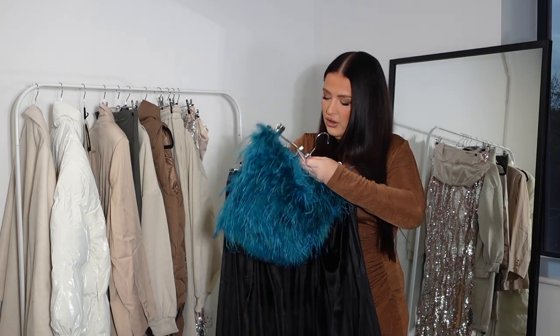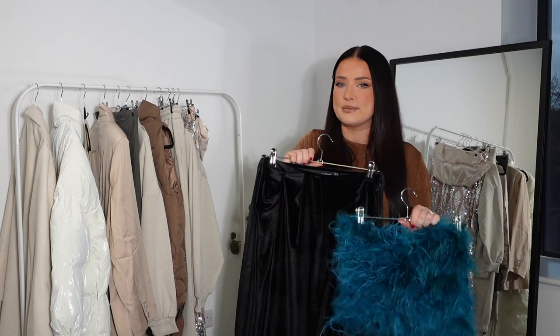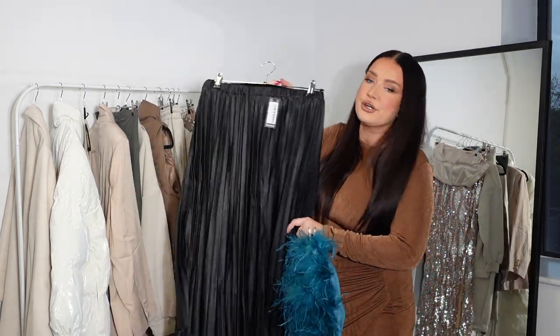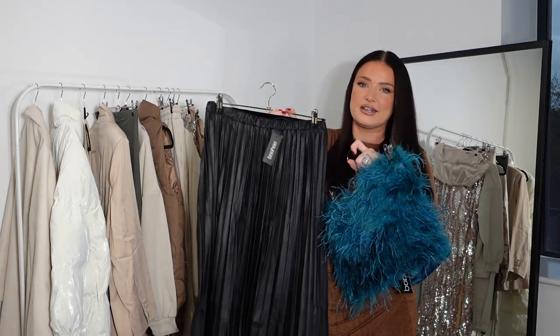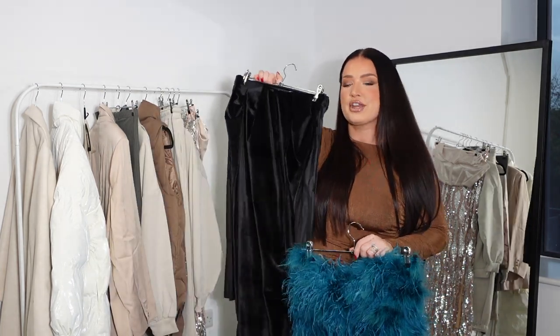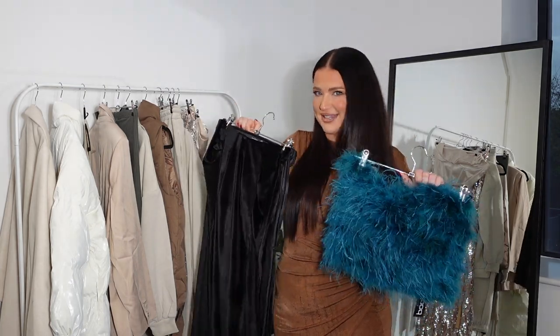For the basque I have gone for a size 14. I do find that Boohoo sizing can be quite small, so I've sized up quite a lot on most things. However, the skirt I've actually got in a 12 because I knew it had a stretchy waistband and I wanted it to fit nicely and not look too big. And then I've got the velvet skirt in a 14, which I feel looks slightly big. So let me try these on and let's talk about sizing.